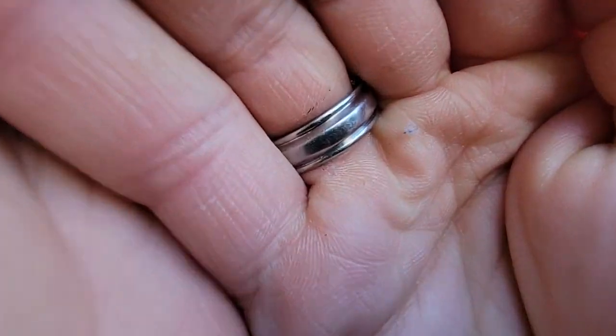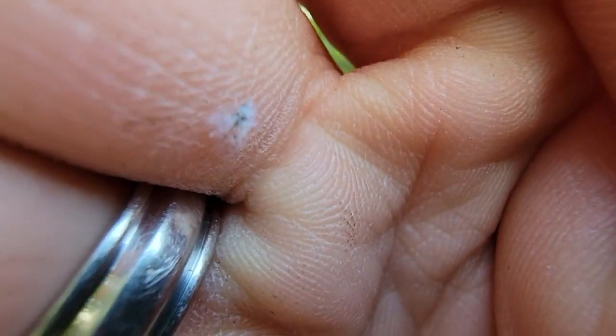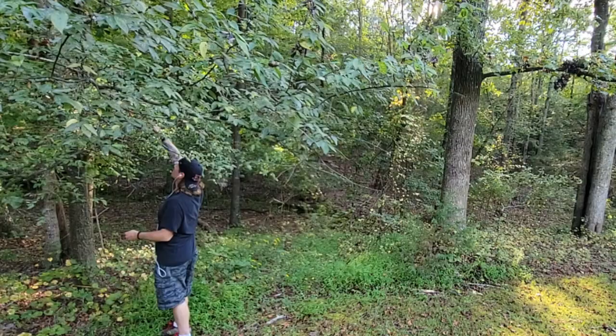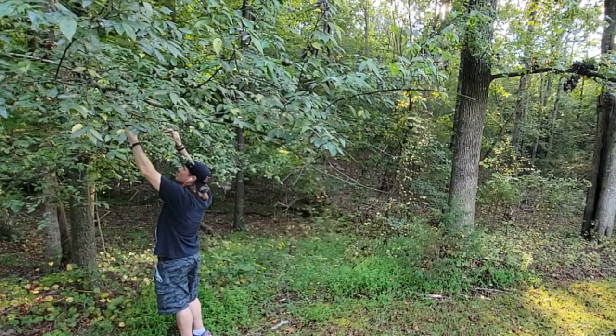They typically overwinter on elm trees as frost-resistant diapausing eggs. Diapause simply means the delay in development in response to regular and reoccurring periods of adverse environmental conditions. Then they hatch and reproduce for a few generations before migrating to other trees for a new summer host.